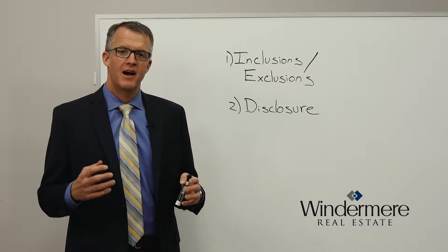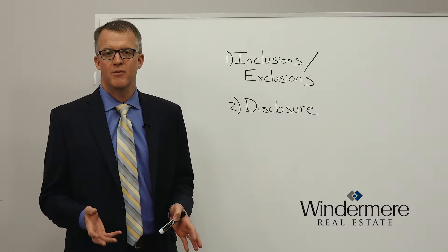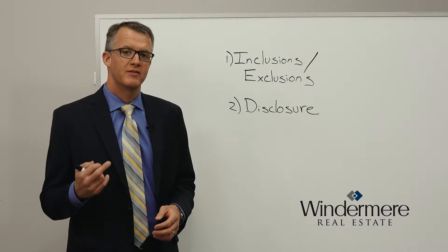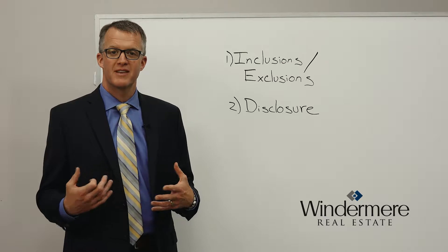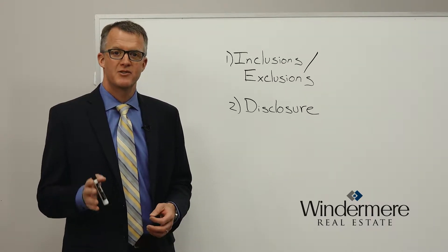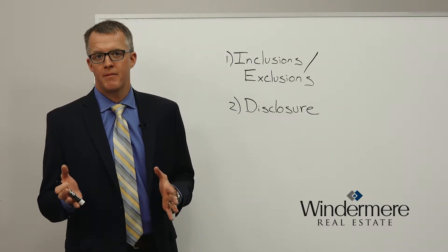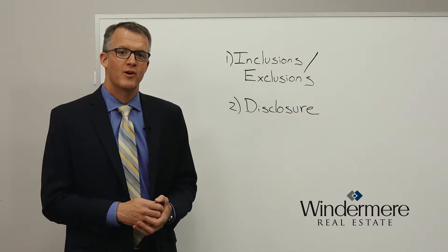I'm going to walk you through the two places where sellers would get in trouble. If a seller is going to end up in court — a seller is getting sued from a buyer — there are really two reasons why that would happen. We're here to help you out to make sure that these things don't happen, but you should know these are the two most common sources of a problem from a buyer to a seller where a seller would end up in court.